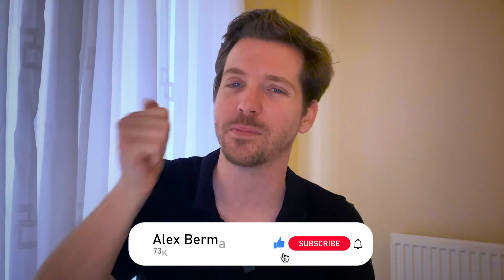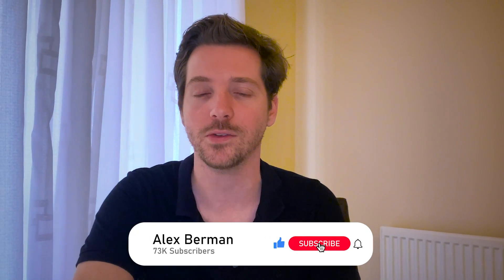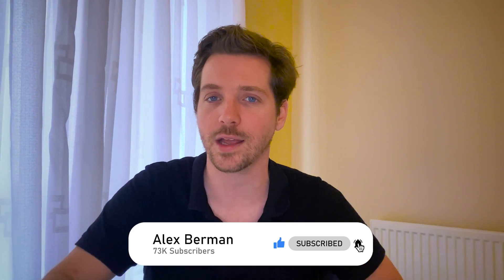Thanks for watching the video. Be sure to smash that like button to encourage this type of content on YouTube. Subscribe for more videos like this, and I'll talk to you soon. I'm Alex Berman.